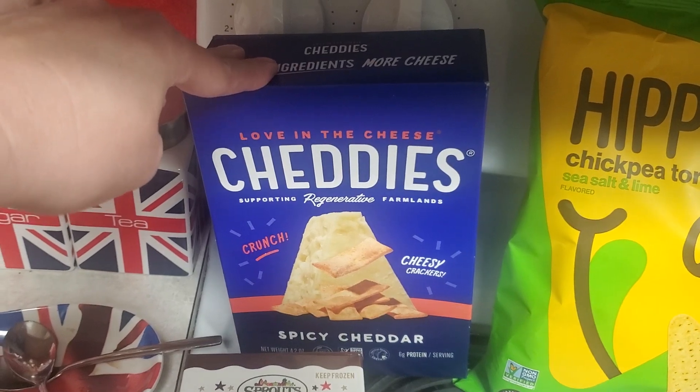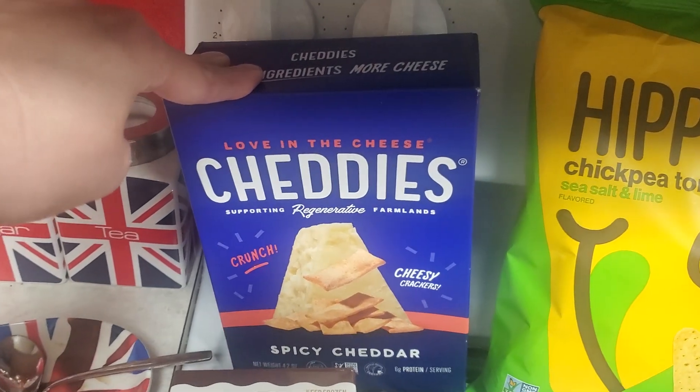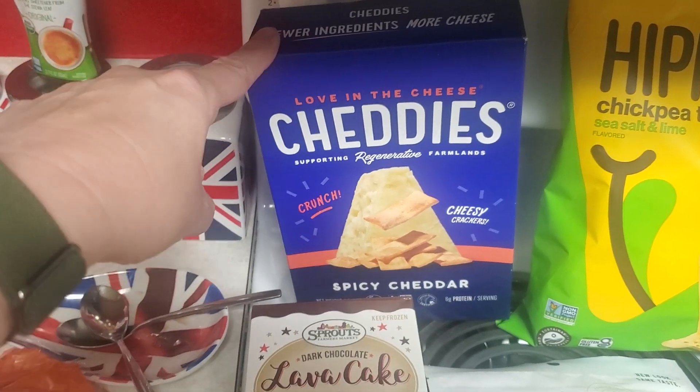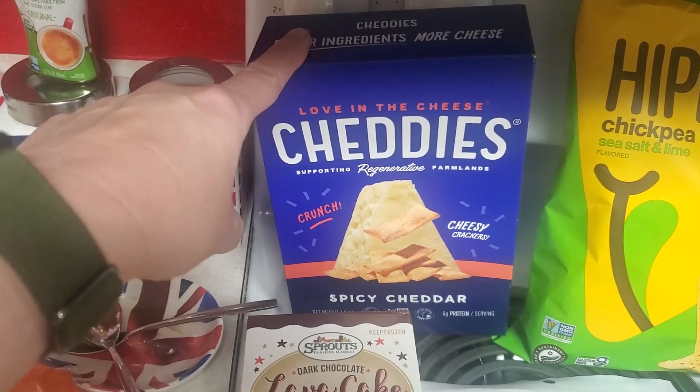I got a box of spicy cheddar chettis. There's a $2 off coupon in the Sprouts app. So they're $3.99 right now, so they came to $1.99.